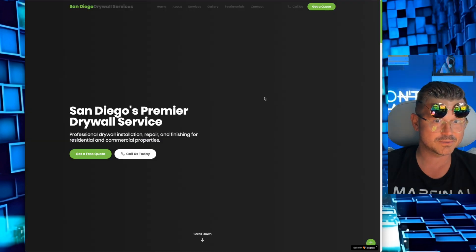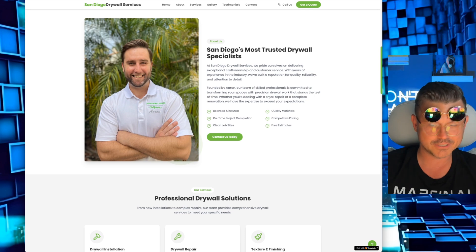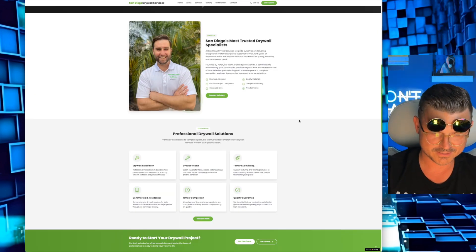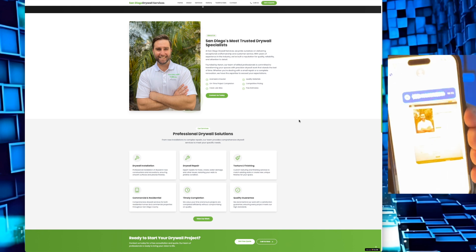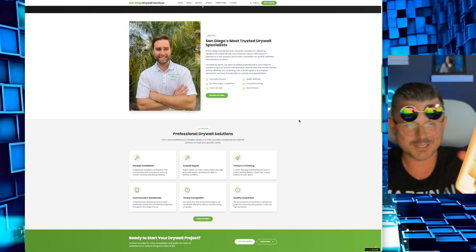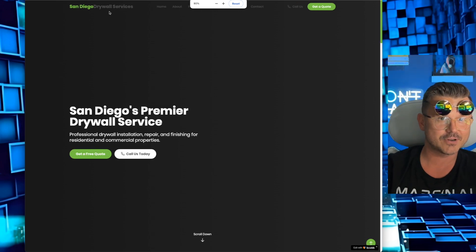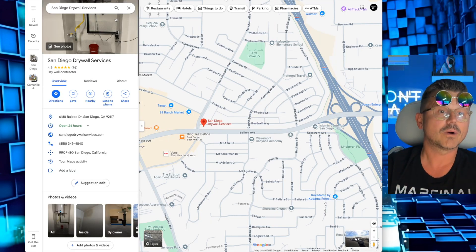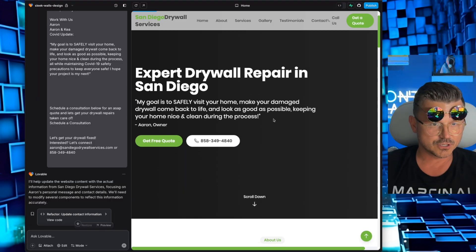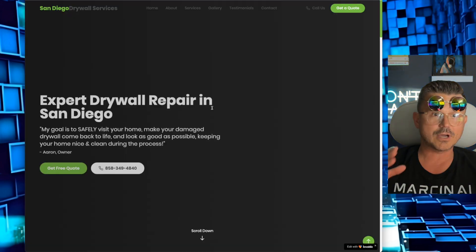That is how we do it, guys — off the cuff, no script. Let's take a nice screenshot and send it. There's my audio message and there's my picture — we'll send those to him and hopefully he gets back to us. I haven't tried doing this live on a call before but I figured, why not? Let's get back to the site and check out the updated website.